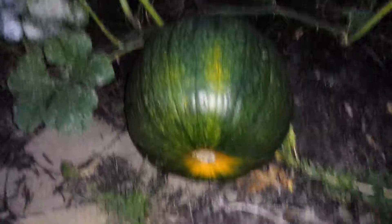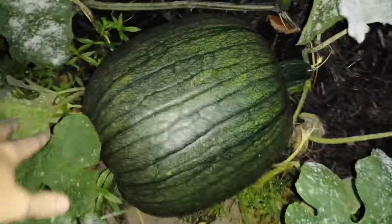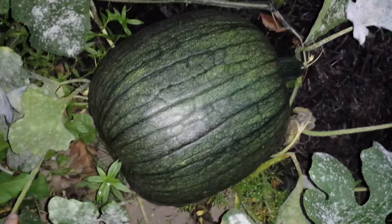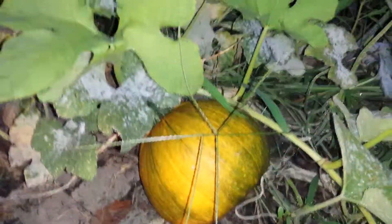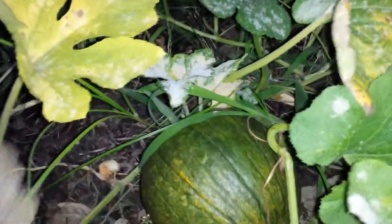We got this big boy right here — that might be one of the biggest ones we have so far. Next we have another pumpkin that's starting to turn a little orange down there, and this one's a really good size. We got a little one right there and another little one right back here.